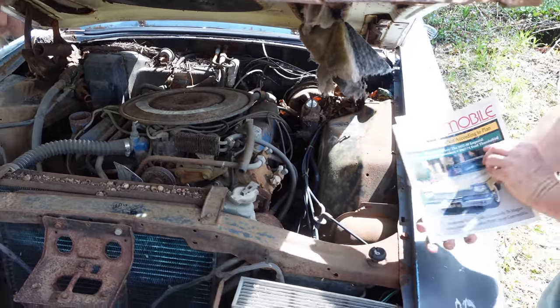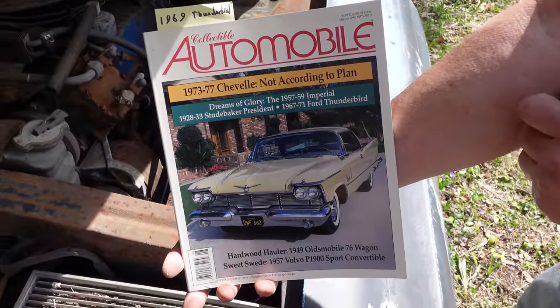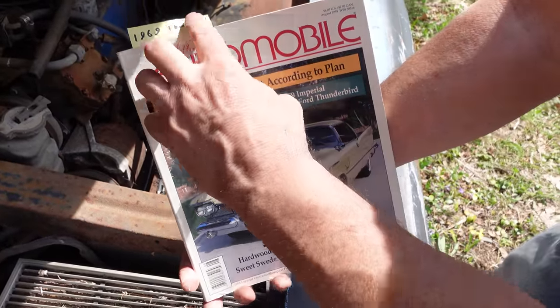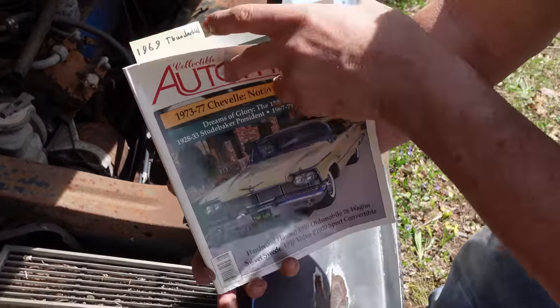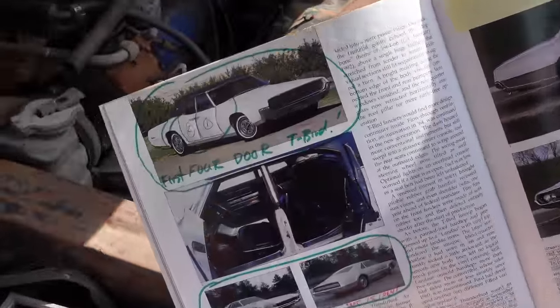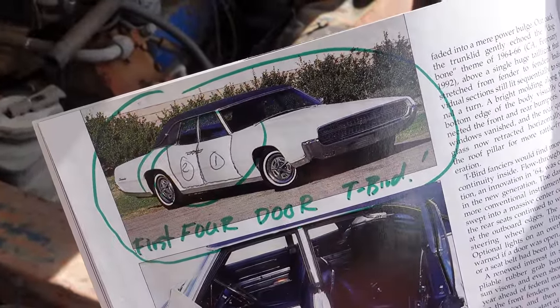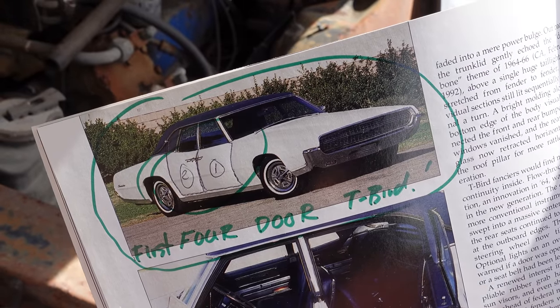Getting into that whole thing, this is Collectible Automobile magazine right here, August 1999. A great magazine, full of history. In here they have the story of the fourth-generation Thunderbird. The fourth gen was the first T-Bird with a four-door option — there it is right there. A four-door Thunderbird — who could imagine such a thing?